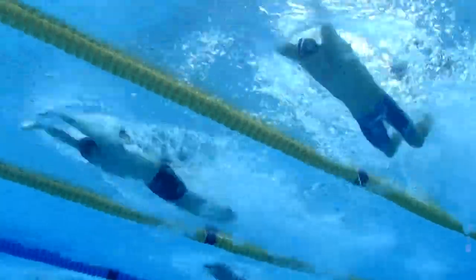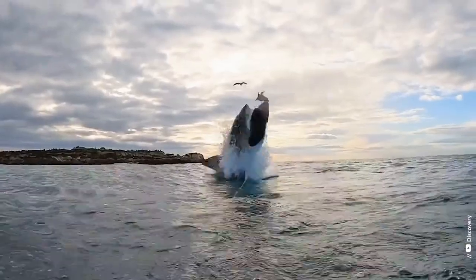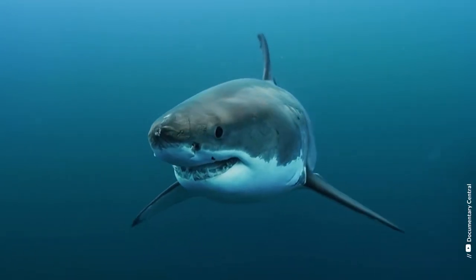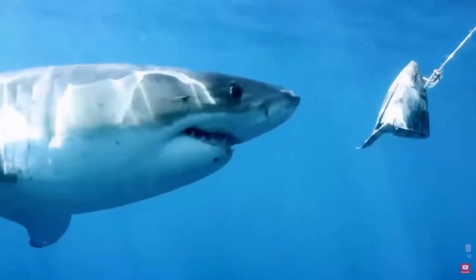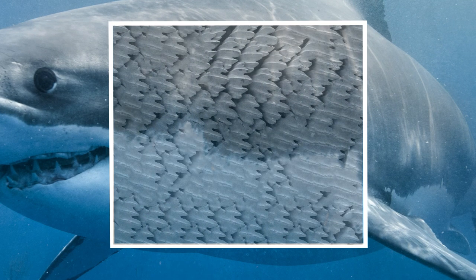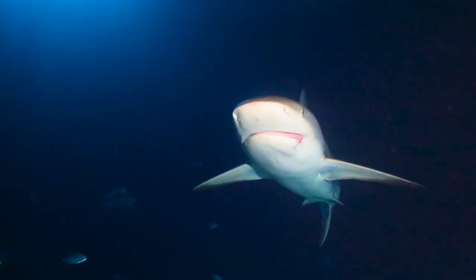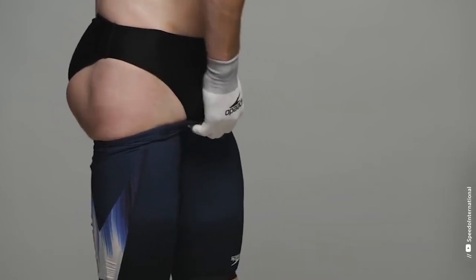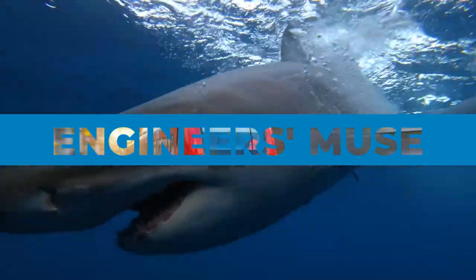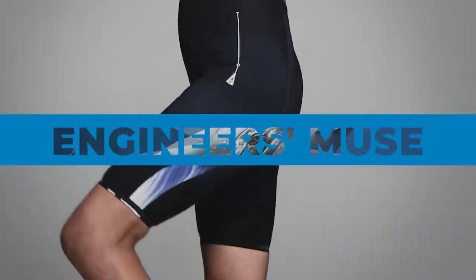When it comes to swimming, it'd be strange if we didn't seek inspiration from fish, and what better than sharks? These fish are kings within their realm and for great reason — they are professional hunters, and part of the reason is their skin. Sharks can swim up to 43 miles per hour in short bursts, and this natural innovation could be useful for us. This is Engineers Muse, and today we are going to look at how fish have inspired multiple real-world solutions.